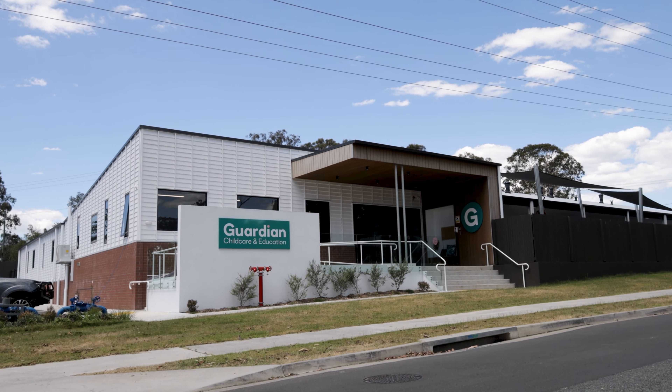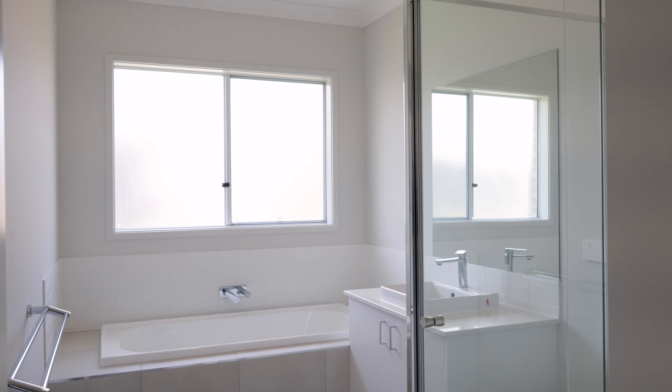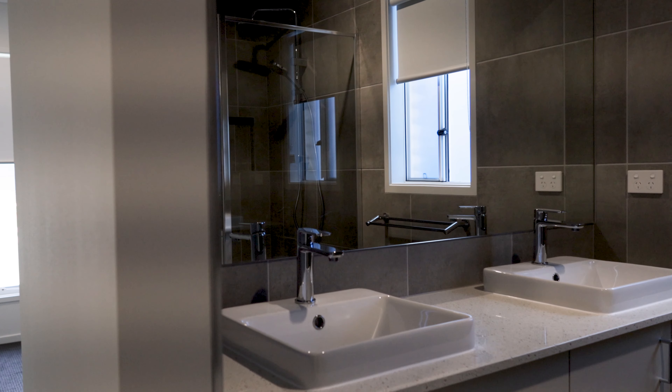Located in the new Covella estate at Greedbank, this property is a brand new build and features ducted air conditioning, four spacious bedrooms with built-in robes, and a main bedroom that offers a stunning ensuite bathroom with a super-sized walk-in robe.